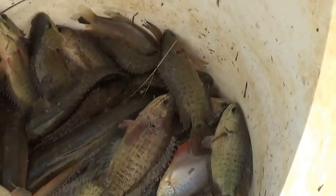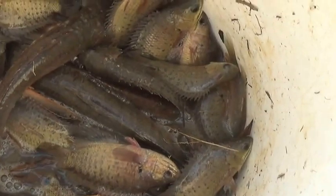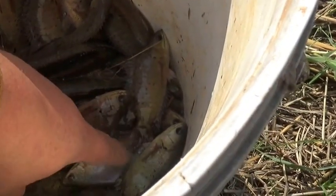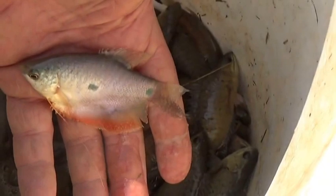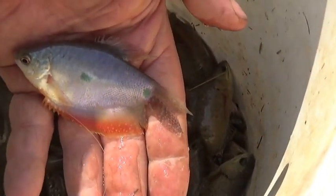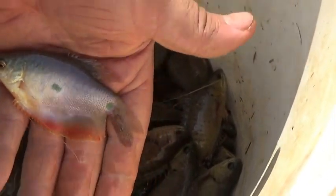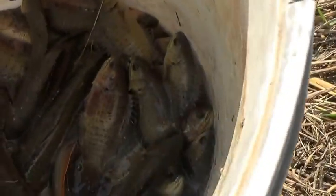There's today's catch. Not too bad for only about an hour. Mostly climbing perch, three snakefish, and these little guys — I don't know what they're called. It's got green dots on it, really cool looking fish. The one is reddish orange on the bottom.